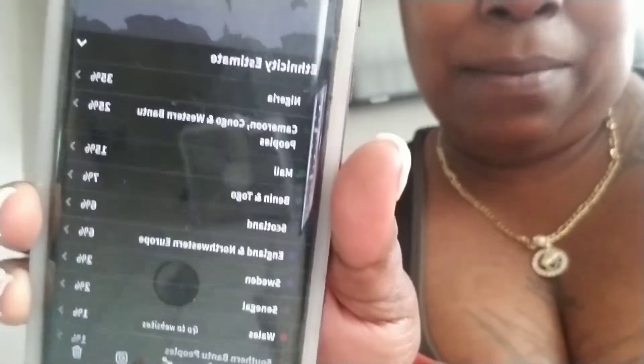Y'all are waiting to see what's up with your girl. I thought I was some of everything, but it was not what I was thinking. Anyway, this is how it looks — I'm gonna read it. So I'm 35% Nigerian, 25% Cameroon, Congo and Western Bantu, 15% Mali, 7% Benin and Togo, 6% Scotland, 6% England and Northwestern Europe, 2% Sweden, 2% Senegal, 1% Wales, and 1% Southern Bantu peoples.